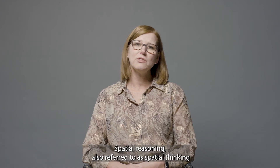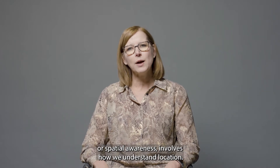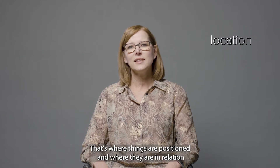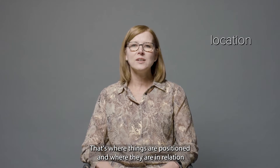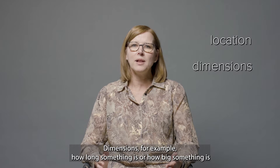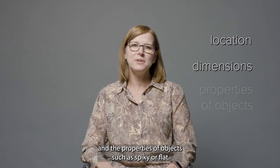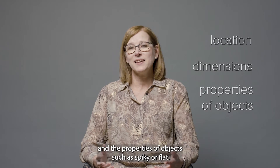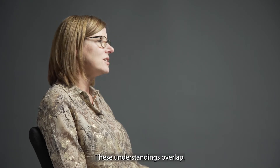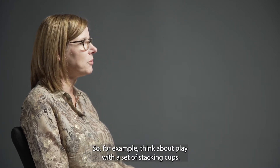Spatial reasoning, also referred to as spatial thinking or spatial awareness, involves how we understand location — that's where things are positioned and where they are in relation to other things. Dimensions, for example how long something is or how big something is, and the properties of objects such as spiky or flat. These understandings overlap, so for example think about play with a set of stacking cups.